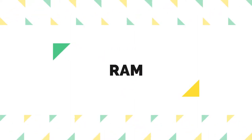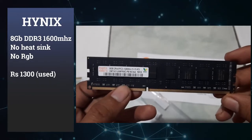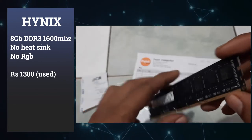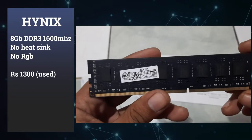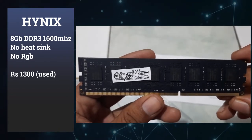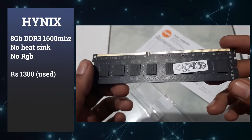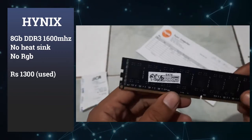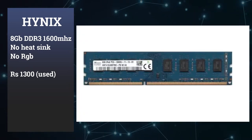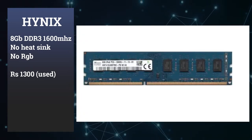The RAM is 8GB DDR3. It runs at around 1600 MHz and is available on the offline market. We have a 2nd RAM option from the offline market as well. I have a lifetime warranty with the RAM and no issues with it — it is an 8GB RAM.